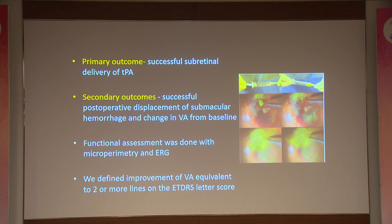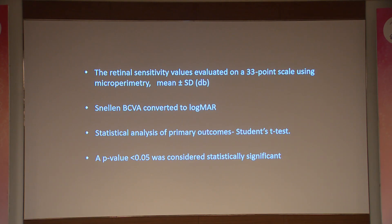The primary outcome was to assess the successful delivery of subretinal TPA. The secondary outcome was whether displacement of submacular hemorrhage occurred and the change in visual acuity from baseline. Functional assessment was done with microperimetry and ERG. Improvement of best corrected visual acuity was defined as improvement of more than two lines on an ETDRS chart. Retinal sensitivity values were measured as mean plus or minus standard deviation, and Snellen acuity was converted to logMAR for statistical analysis.